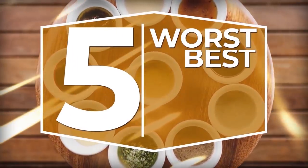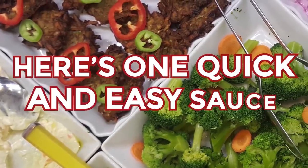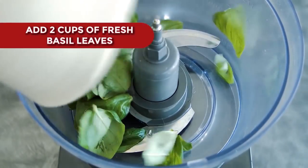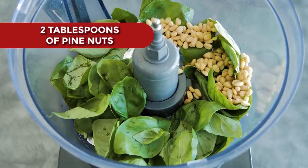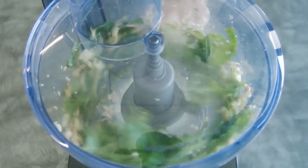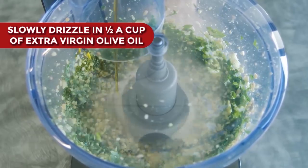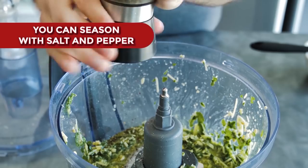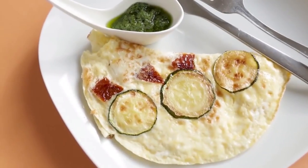This wraps up our list of the 5 Worst and Best Sauces for Diabetics. Here's how to make your very own pesto sauce: into a food processor, add 2 cups of fresh basil leaves, 2 tablespoons of pine nuts — or walnuts if pine nuts are too pricey — and 2 or 3 medium to large garlic cloves. Start blending, and as it mixes, slowly drizzle in half a cup of extra virgin olive oil. After the oil is blended, add in half a cup of grated parmesan and continue blending until the cheese is mixed through. Season with salt and pepper to taste, and that's it — a healthy and delicious homemade pesto sauce.